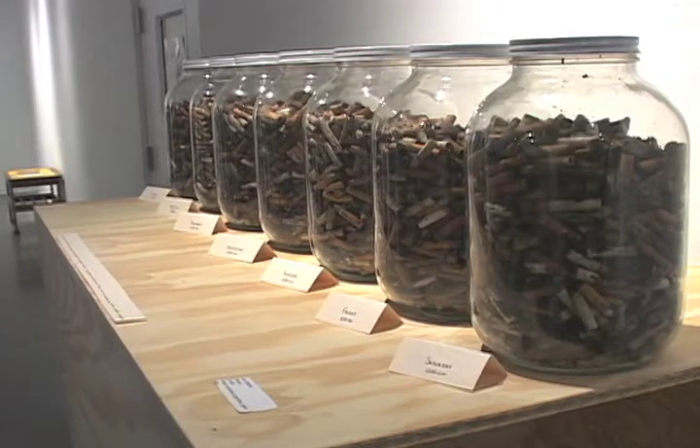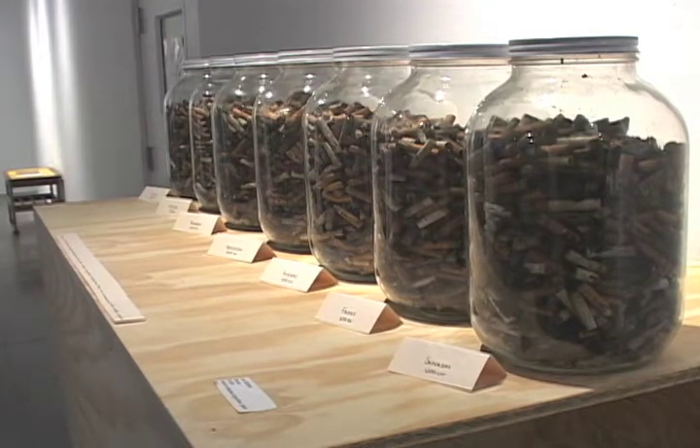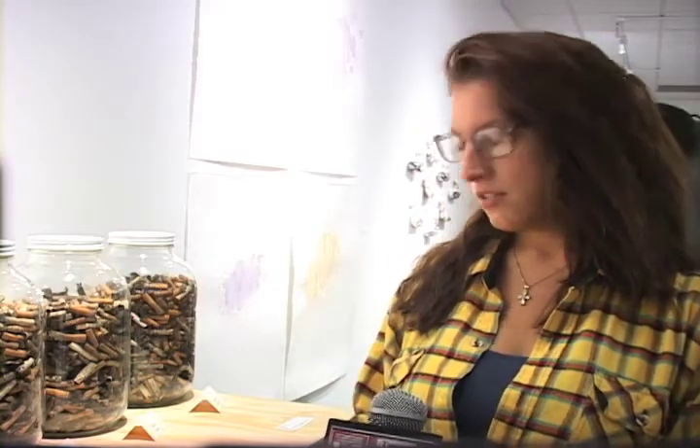Senior Laurie Bittman is one of the many students whose work was inspired by her family and friends. "I have a lot of close friends and family members — extended family — that smoke cigarettes. I looked up the statistic, and 1,200 people die a day in America from smoking cigarettes or secondhand smoke, so I decided to collect 8,400 cigarettes for this piece."